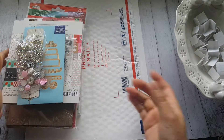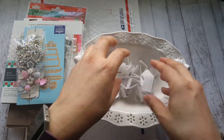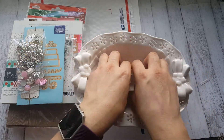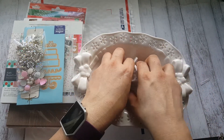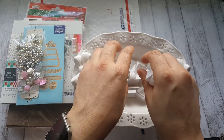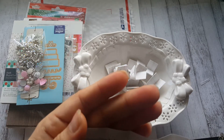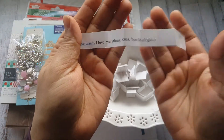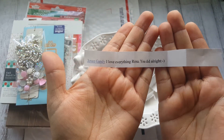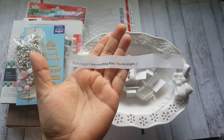So like I said, I have about 20 entries — whether you commented once on one video or once on each video. The winner is... Joyce Gandy! She said 'I love everything, Rosa.' I'm going to go ahead and check if you are a subscriber of mine, and if you are, you've just won this giveaway! Thank you so much for watching everyone, have a good day, bye!